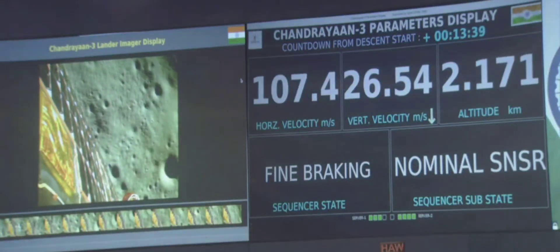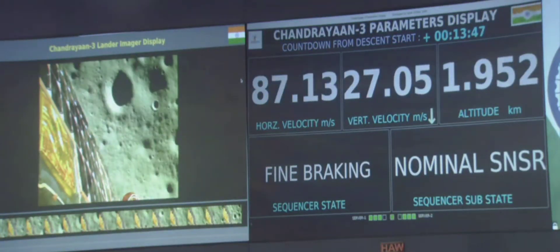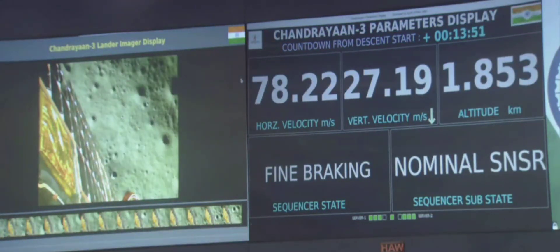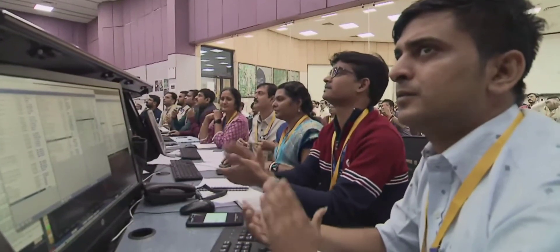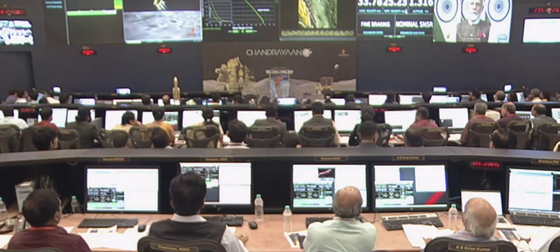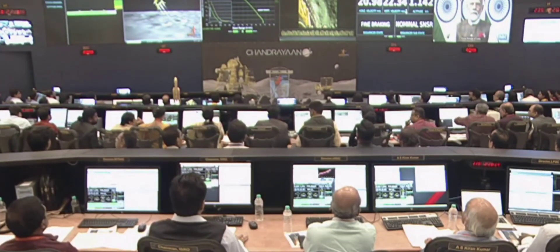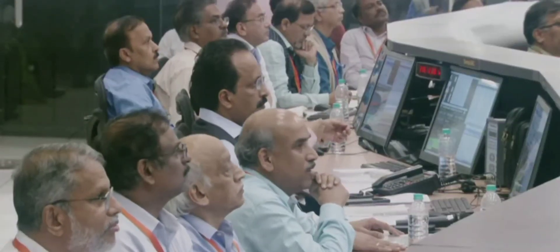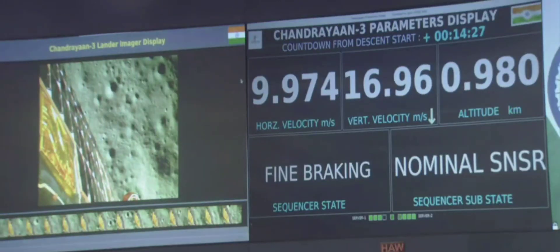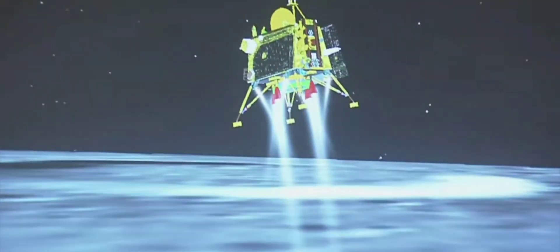We are very close to the moon. We can see the surface — nearly 2.6 kilometers away. We are nearing the final phase of the power descent, which is going to be the vertical descent phase, or the local navigation phase.